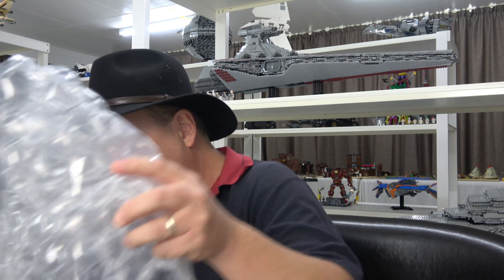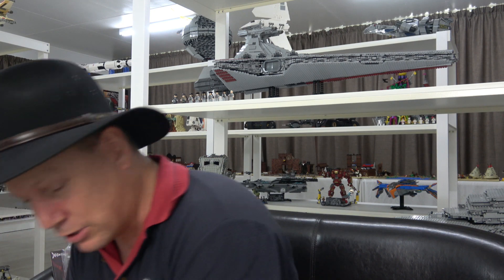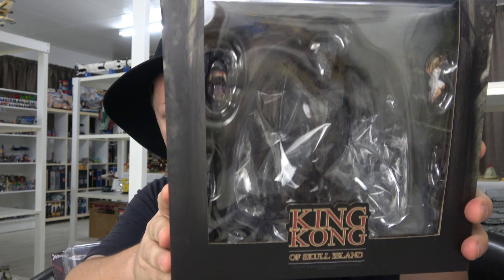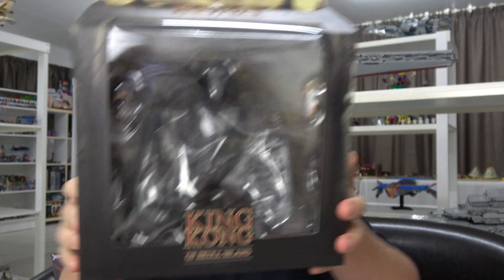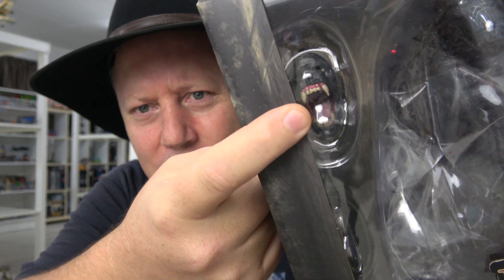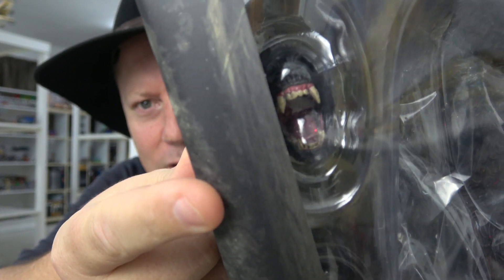I've got two more to go through and they're both Mezcos. I'll leave the big one till last but check this out - I've got King Kong. Not a figure I was expecting to pick up but I love King Kong so why not? I think they've done a great job with this - I love these face sculpts. We will get a closer look in the showcase.